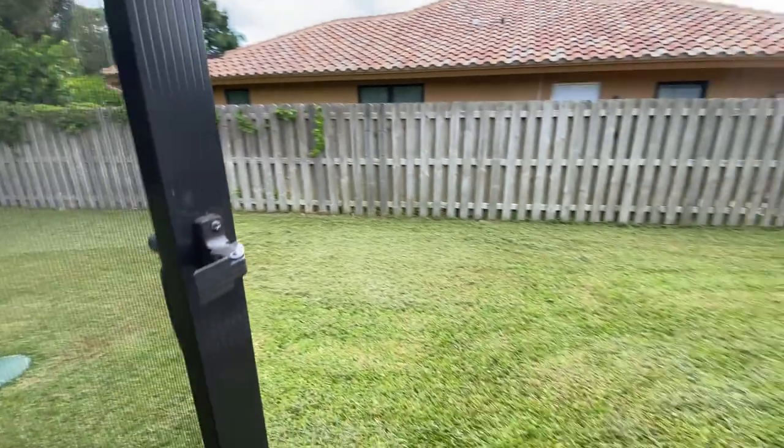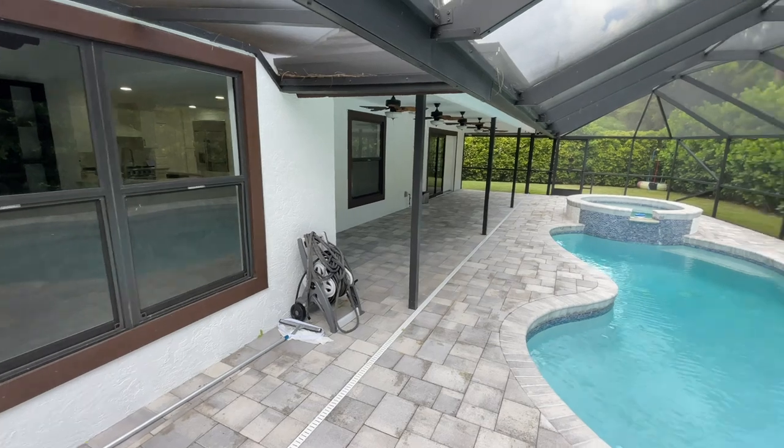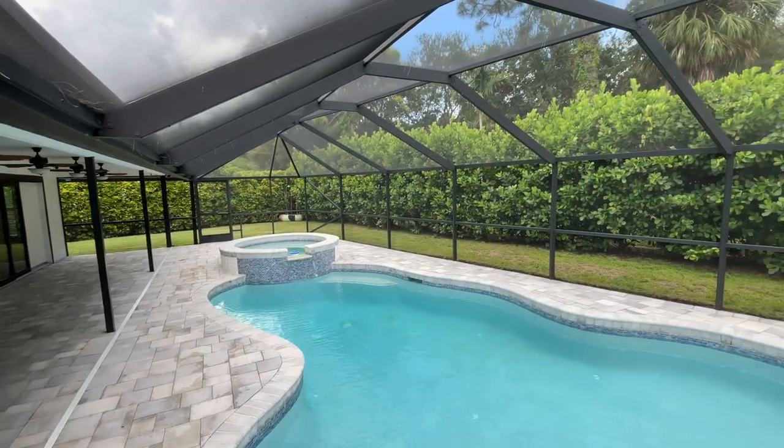If you like this and you're interested in seeing more about this property or just want to join the channel, like and subscribe — and I'll see you on the next one.